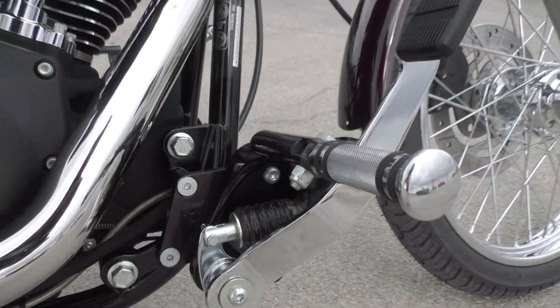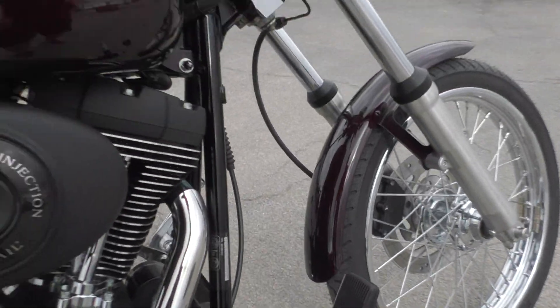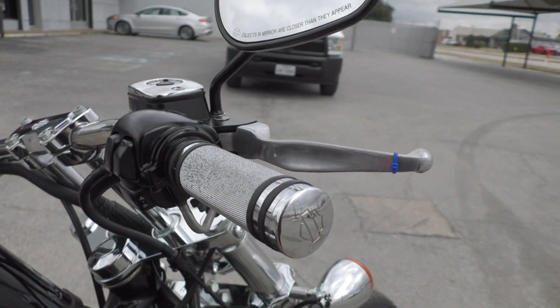Got some Arlen Ness forward controls with upgraded pegs, and you also got the matching Harley grips up here.